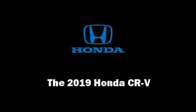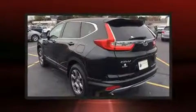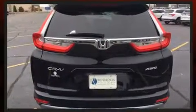Outstanding design defines the 2019 Honda CR-V. Under the hood you'll find a four-cylinder engine with more than 170 horsepower, and for added security, dynamic stability control supplements the drivetrain.